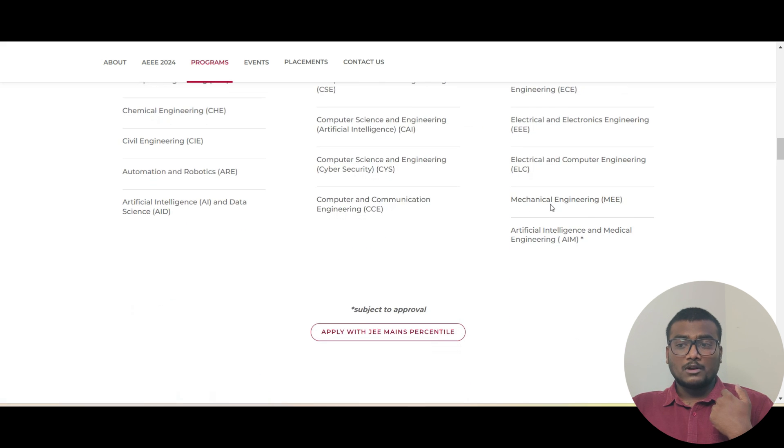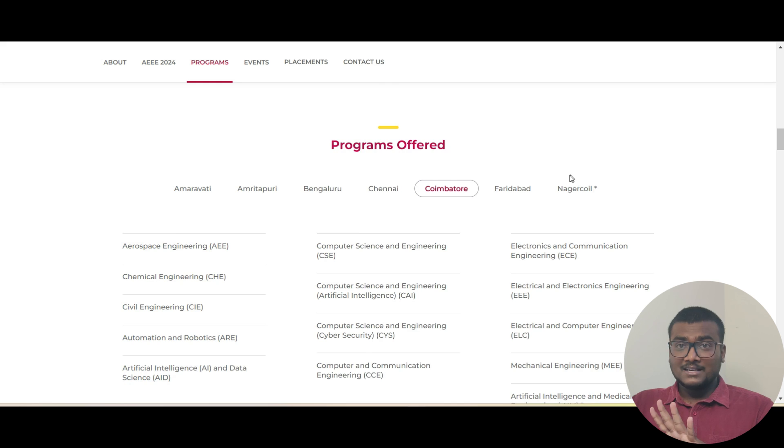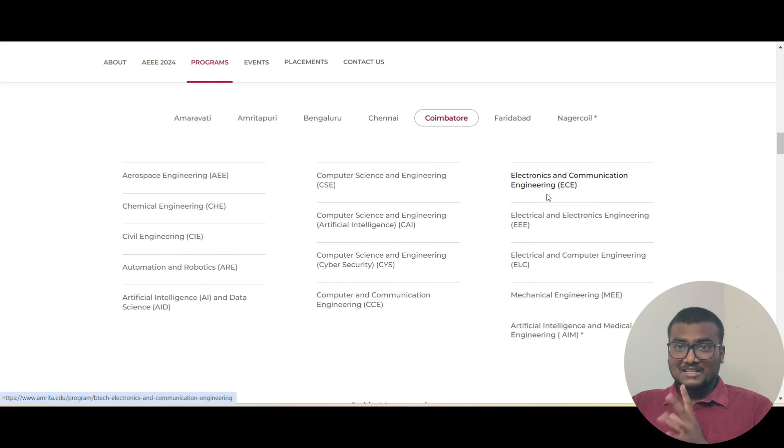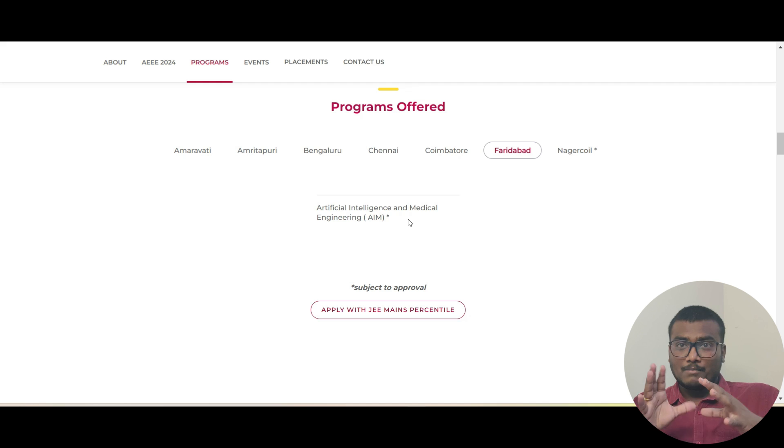After those two campuses you can consider Amravati, then Faridabad, and at the end Nagarkoil. Nagarkoil has a star mark — it's subject to approval. They may have submitted an approval request to UGC (University Grants Commission), so if approved they can open that new campus. In Faridabad they have a particular course: Artificial Intelligence and Medical Engineering — a kind of biomedical plus AI course, which I feel is quite appropriate.